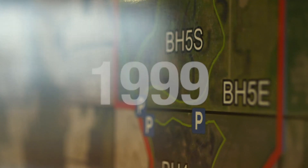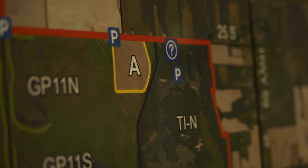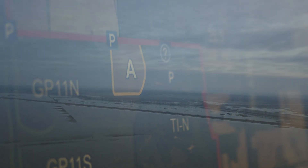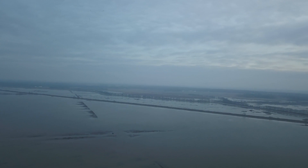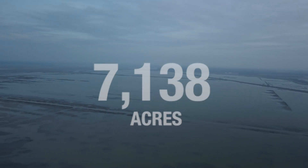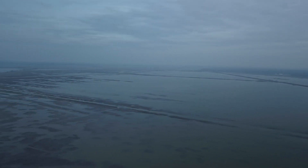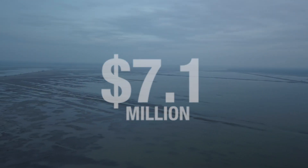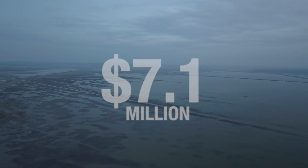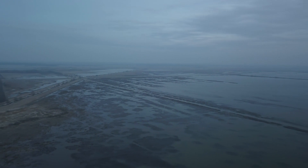In 1999, after working closely with the landowner, partners, agencies, and the community, NRCS enrolled 7,138 acres of the Goose Pond and Bee Hunter areas into WRP at a cost of $7.1 million, and began the work of planning, designing, and building the necessary components to restore the area back to wetland.